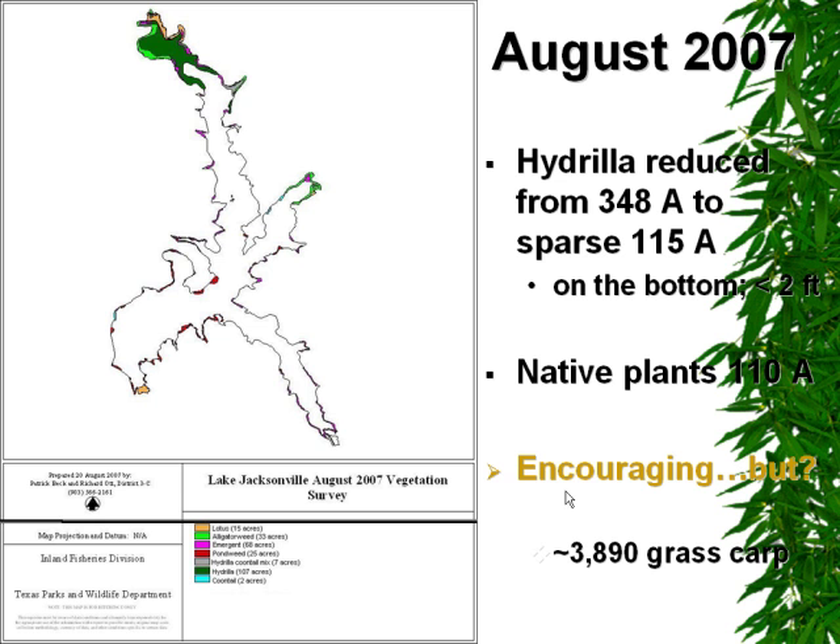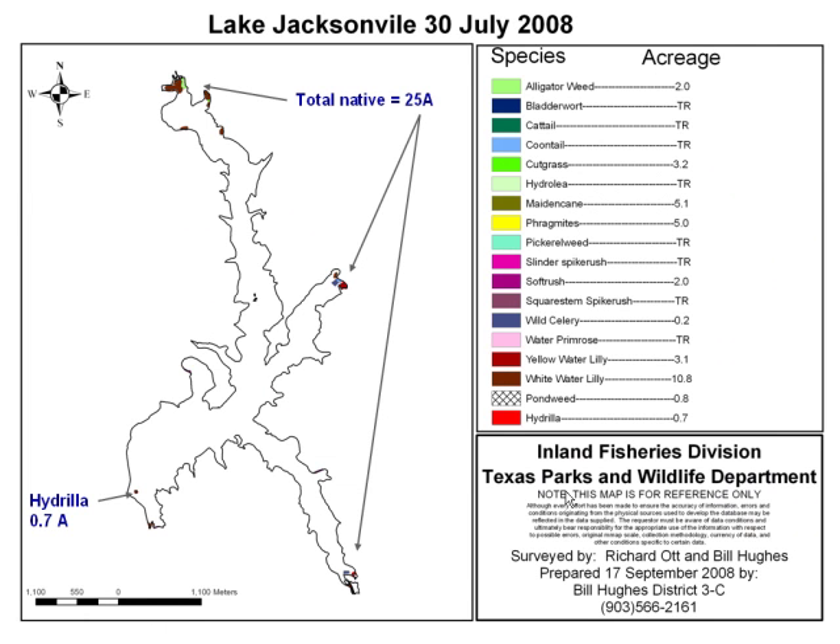Native plants in the reservoir were approximately about 110 acres surrounding the reservoir. As a result of the flood and also with the grass carp, we reduced hydrilla to trace levels — less than an acre — and most of that hydrilla was actually located inside the barrier near the spillway where grass carp could not access it. Some of the remaining native plants were located at northern inland reservoirs where habitat enhancement projects and cages were protecting those species.